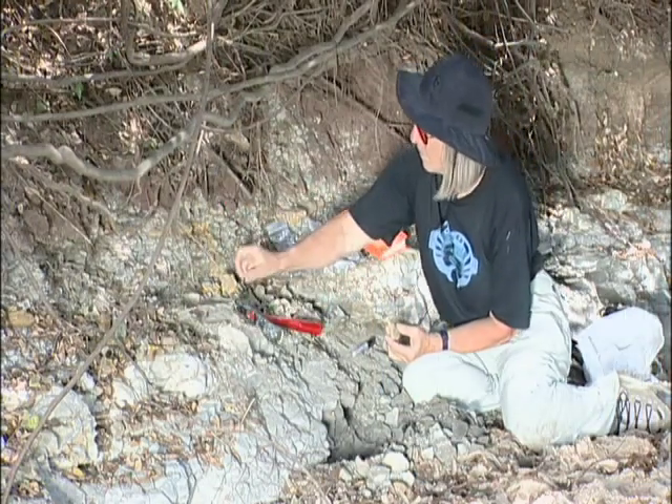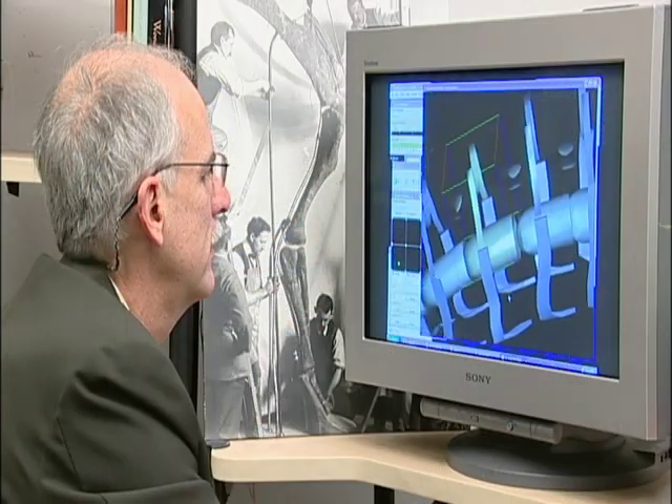Dinosaurs, Ancient Fossils, New Discoveries presents the research of scientists working worldwide on the biology, behavior, and appearance of dinosaurs and other extinct creatures.